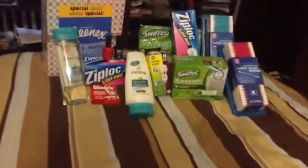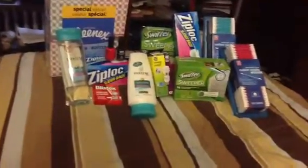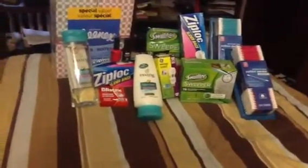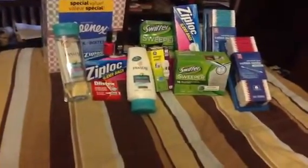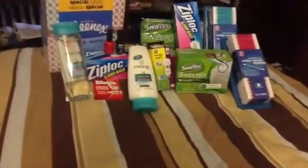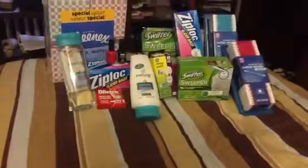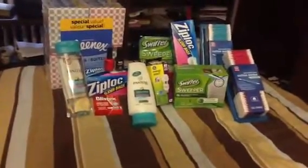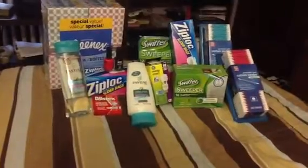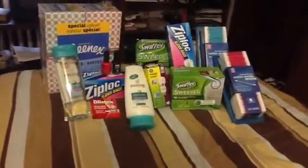The Ziploc bags, as we all know, were two for five, and then you got back two dollars. And then there was a dollar off coupon — I think it was probably at the beginning of December, like the first week — it was a dollar off too. So I got the gallon size and the quart size.